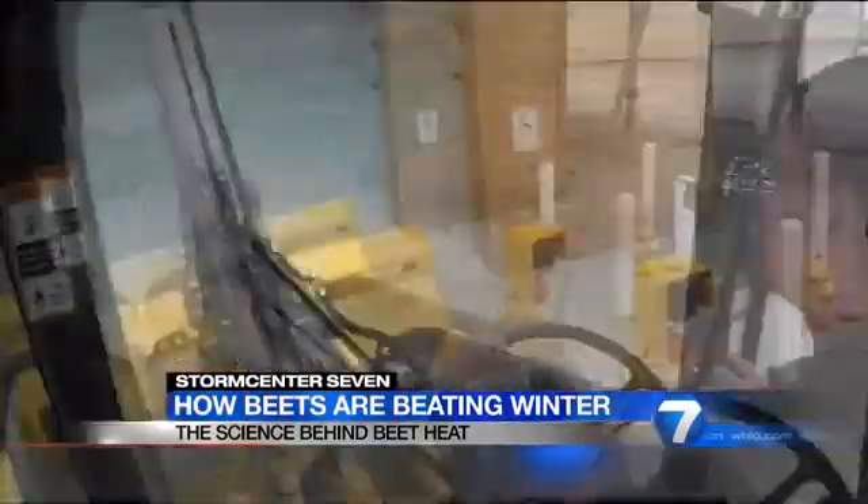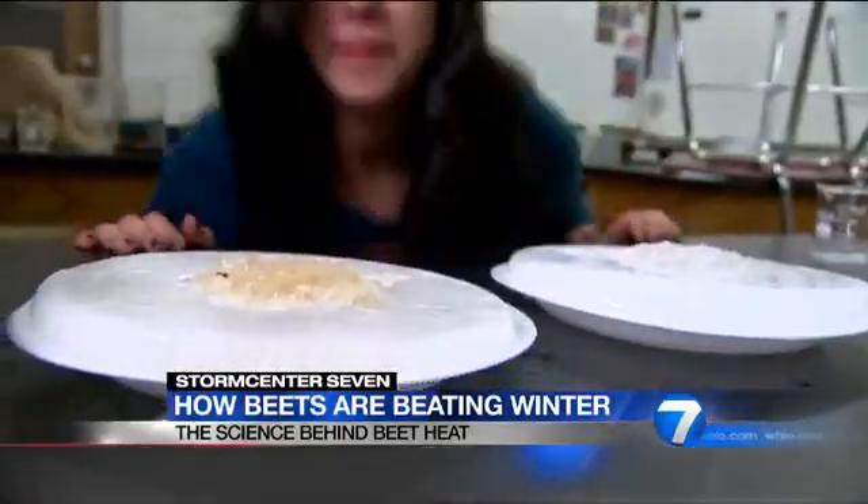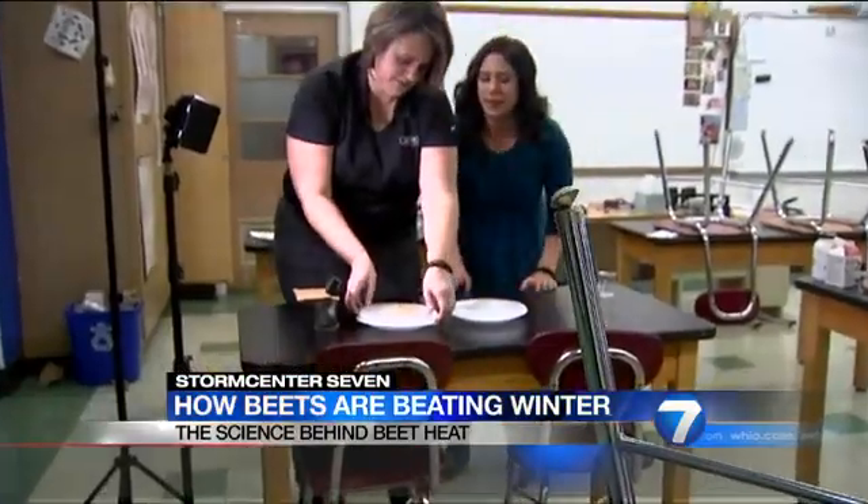Honestly, it has saved us from going out in other small incidences. It means we're saving money and using less salt. Storm Center 7 finds out what's in it, as we test it — beet heat really works.